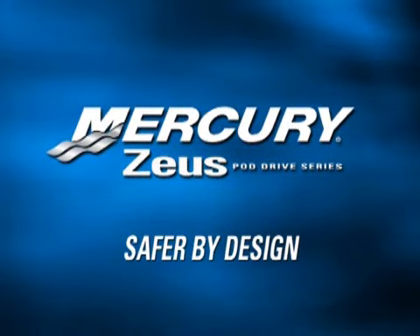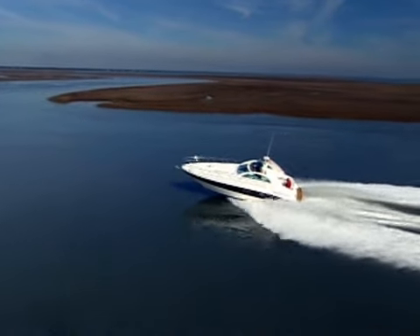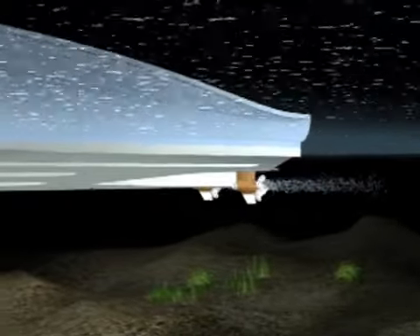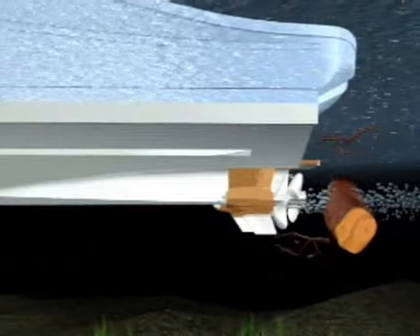The Zeus rear-facing propeller configuration also dramatically increases safety. In the event that a pod drive strikes debris or runs aground, forward-facing propellers are completely exposed, while rear-facing propellers are protected by the pod gear case and skeg. Additionally, by mounting the pod drive in a tunnel, the torpedo on the drive is the same depth as the keel. Most objects will be deflected downward by the keel and skeg, away from the propellers.